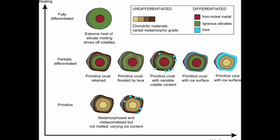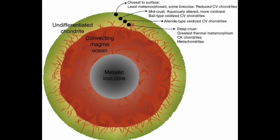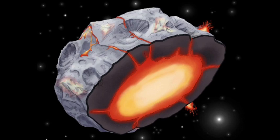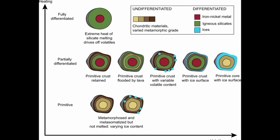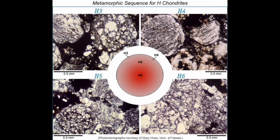Thermal metamorphism occurs when the chondrules and matrix material within a chondritic meteorite are exposed to high temperatures, causing recrystallization and blurring of the chondral textures. This heating can result from the decay of radioactive aluminum-26, which produces heat as it decays. As chondrules accrete onto growing planetesimals, they trap heat from the accretion process. Silicate minerals are poor conductors of heat, and as the parent bodies grow, they accrete layers of minerals that become hotter with increasing depth. Near the center of the parent body, temperatures can reach as much as 950 degrees Celsius, causing solid-state recrystallization of the matrix and thermal metamorphism of the minerals.